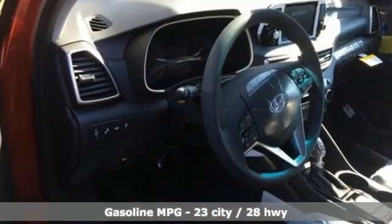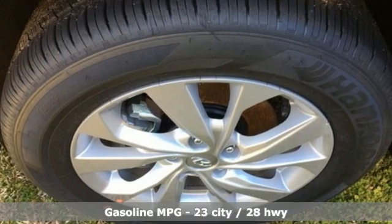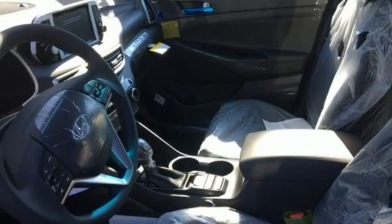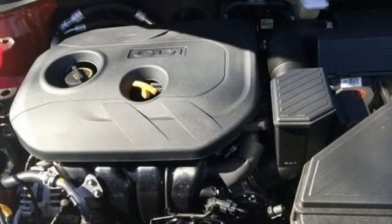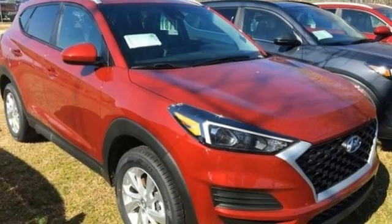Automatic transmission, front heated bucket seats, streaming audio, manual tilting steering column, doors and push button start proximity key, external memory control, aluminum wheels, wireless phone connectivity, and i4 engine.